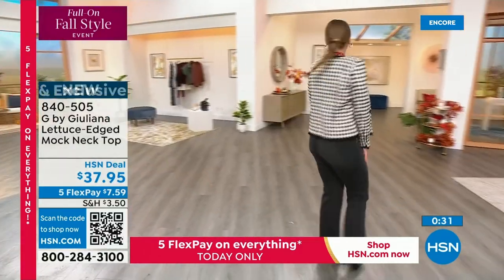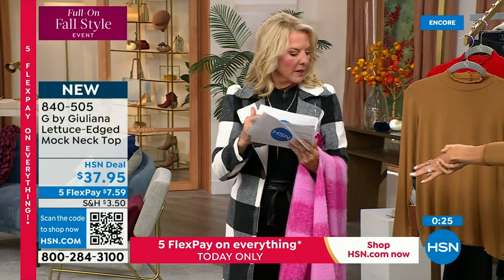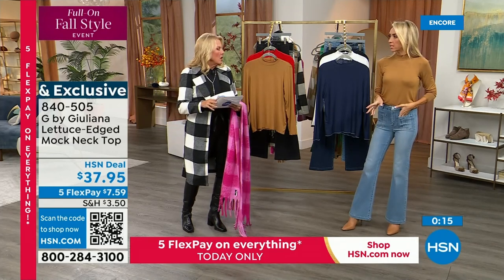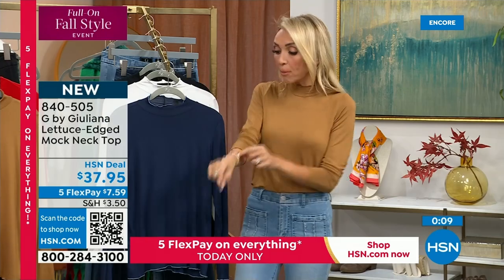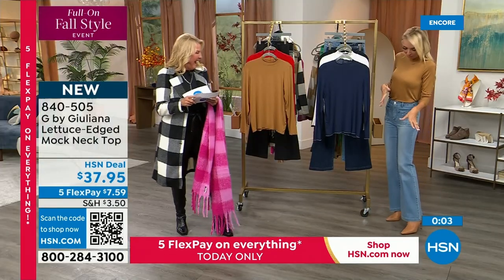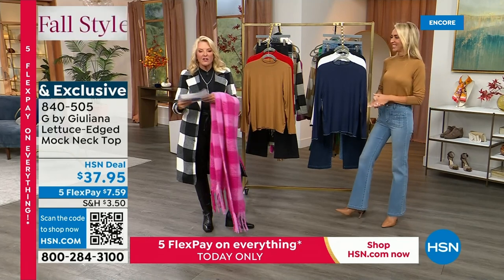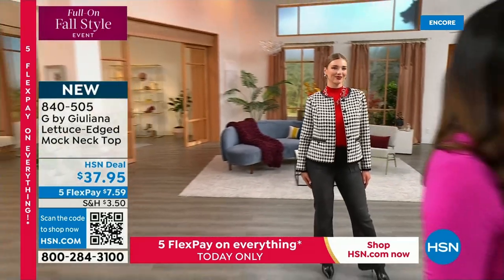With five flex, the scarf is $5.99 per payment — pay it off in five months, get it right away. I know tons of you are getting multiples. The mock neck lettuce edge top is $37.95 — 25 inch length, nice and long but easy to tuck in. Double extra small to 3X, and again we've got all the colors that match back to our today's special. Grab it while you can before it's gone.